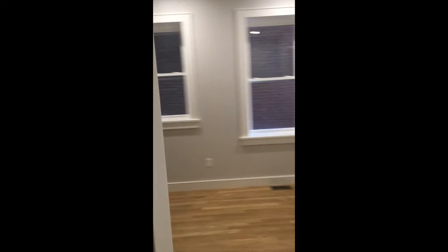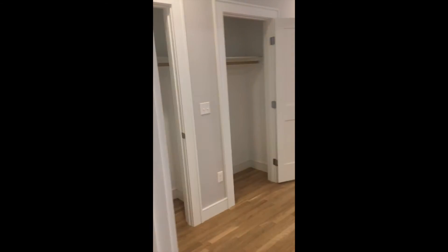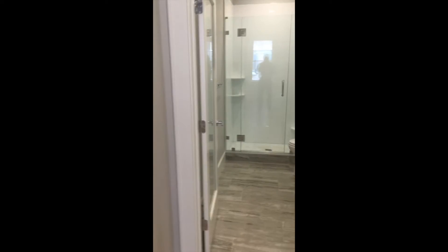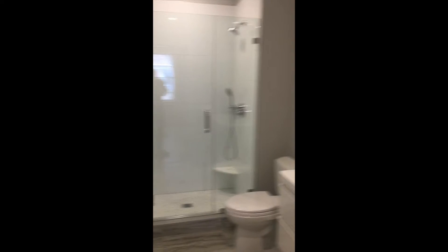Smaller bedrooms over here to our left. Master bed is right back here — you'll see it's huge. Two big closets, porch is right outside, and a nice big master bath.